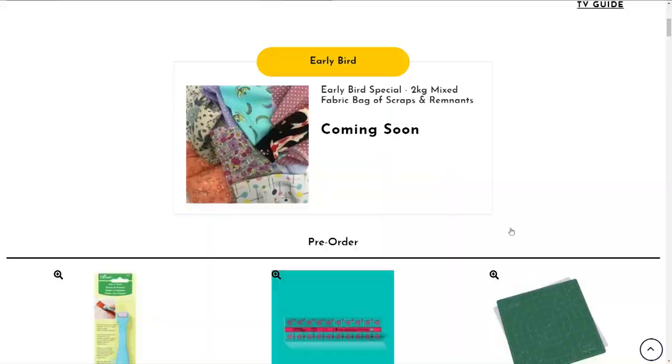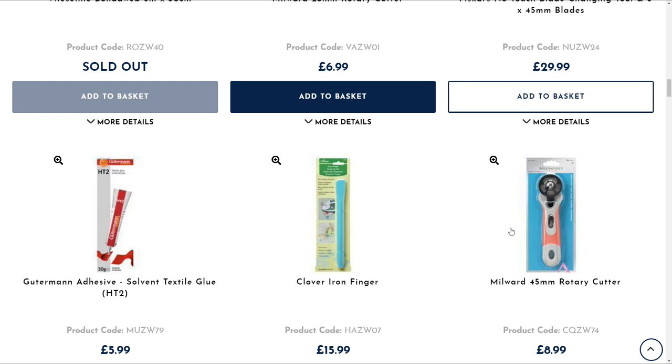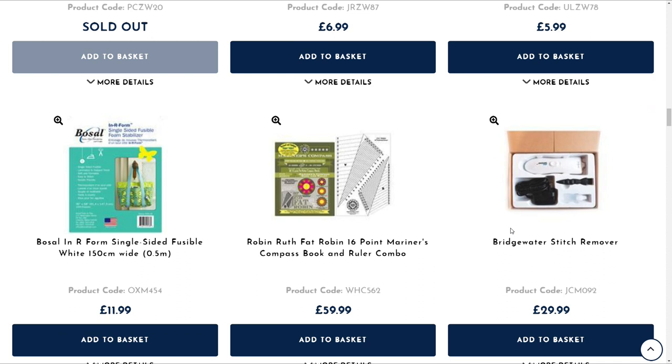Normally at this time we'd say let's pick something else for the early bird, but actually we have to wait for this one. Also on the website is the rest of the show, so you can see everything that's lined up for today, ready on pre-order — including those Bridgewater stitch removers, 40 of them. We've got tools this first hour. Bondaweb on a roll is already sold out — that Bondaweb on a roll is always very, very popular.